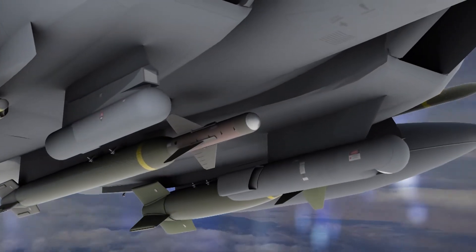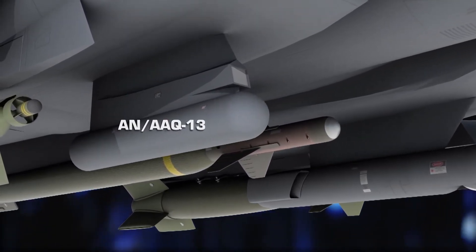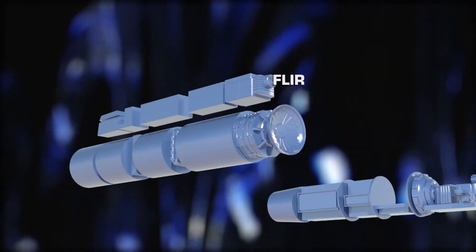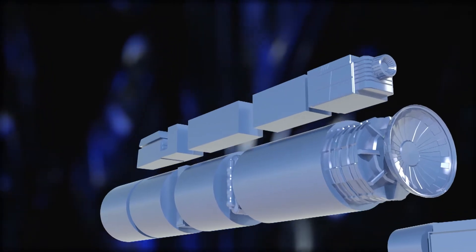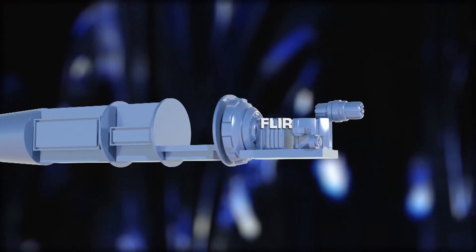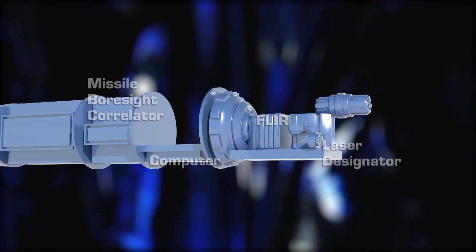LANTIRN consists of two pods: the AN-AAQ-14 targeting pod and the AN-AAQ-13 navigation pod. The navigation pod combines a forward-looking infrared camera and terrain-following radar to provide high-speed penetration and attack on tactical targets at night and in adverse weather. The targeting pod utilizes a FLIR, a laser-designator rangefinder, a missile-boresight correlator, and sophisticated software to give the pilot a simplified target detection, recognition, and attack process.